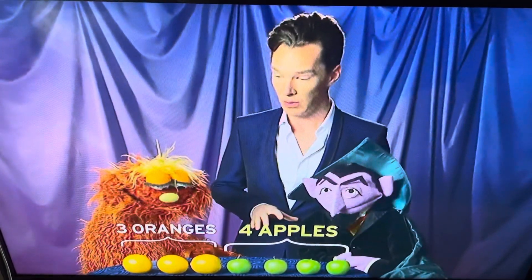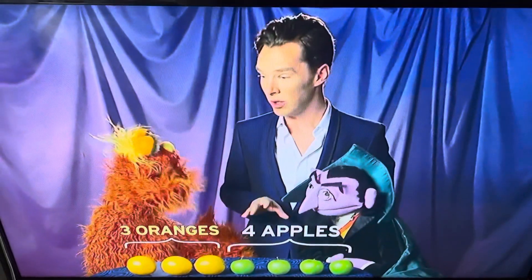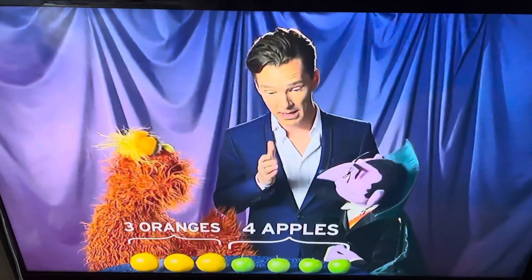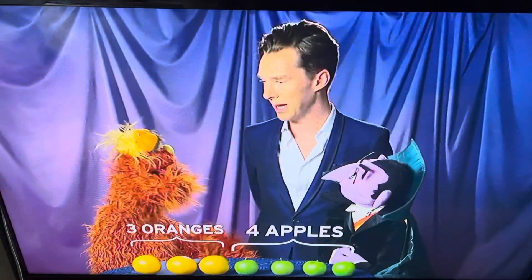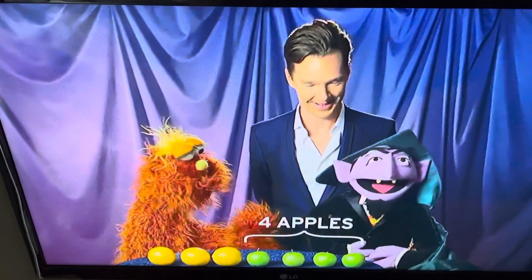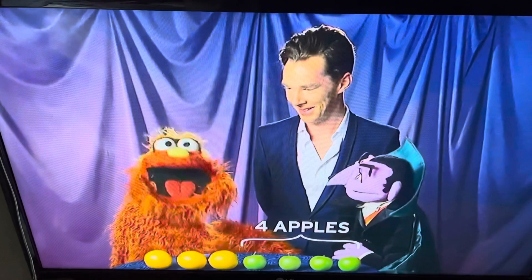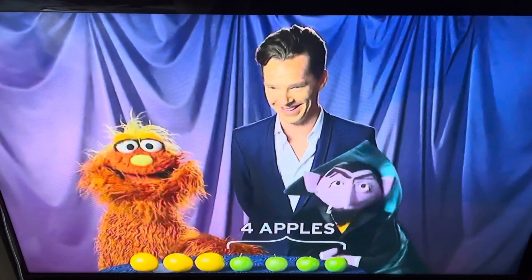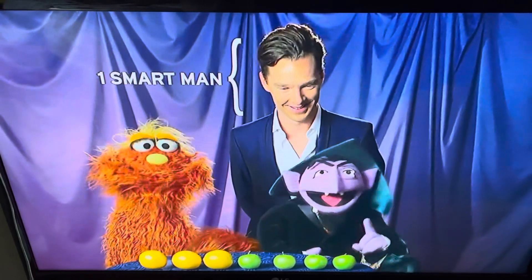If there are four apples and only three oranges, four is a bigger number than three, so that means there are more apples on the table than there are oranges. That is correct — four is more than three. Oh, Giraffe, you win this time, Benedict Sherlock. That is one smart man.